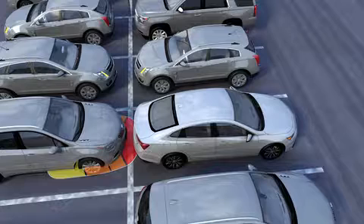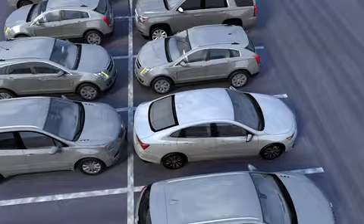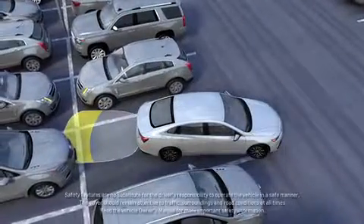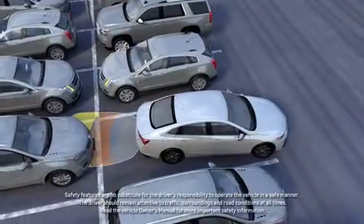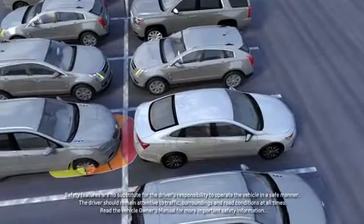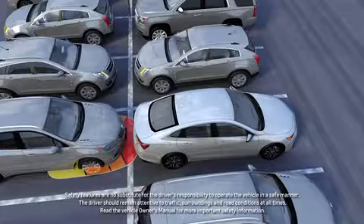This feature can be turned on and off using the parking assist system control, or in some vehicles through the vehicle menu setting. Rear parking assist may not detect all objects, such as pedestrians or objects below the bumper. Remember to always check the area around the vehicle before backing up.